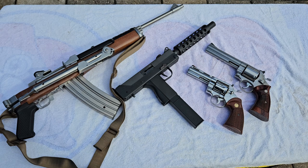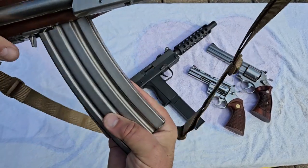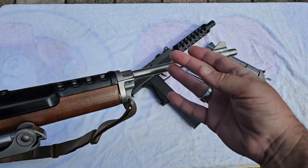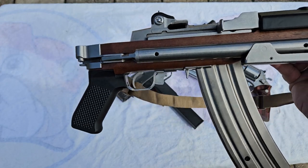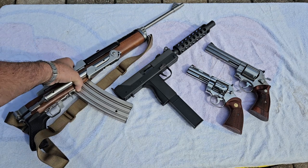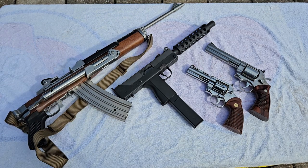The A-Team had Mr. T in it with all his gold chains on, a leader of the pack, a crazy one, and all that. Every time they got into a confrontation, they used a folding stainless Mini 14 that looked identical to this one. It just became really popular. One of the things I remember is this magazine that stuck out the bottom — a long 40-round stainless magazine that matched the firearm. I always wanted one, and eventually I did go get a stainless folding Mini 14.